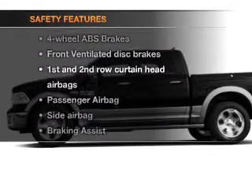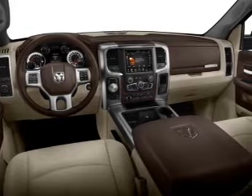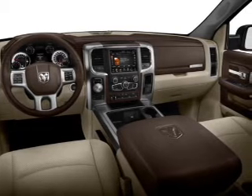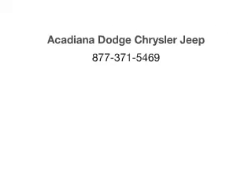And for your peace of mind, the following safety equipment is included: front ventilated disc brakes, curtain head airbags, passenger airbag, side airbag, traction control, stability control, and low tire pressure warning. Call today to schedule a test drive. We'll be right back.